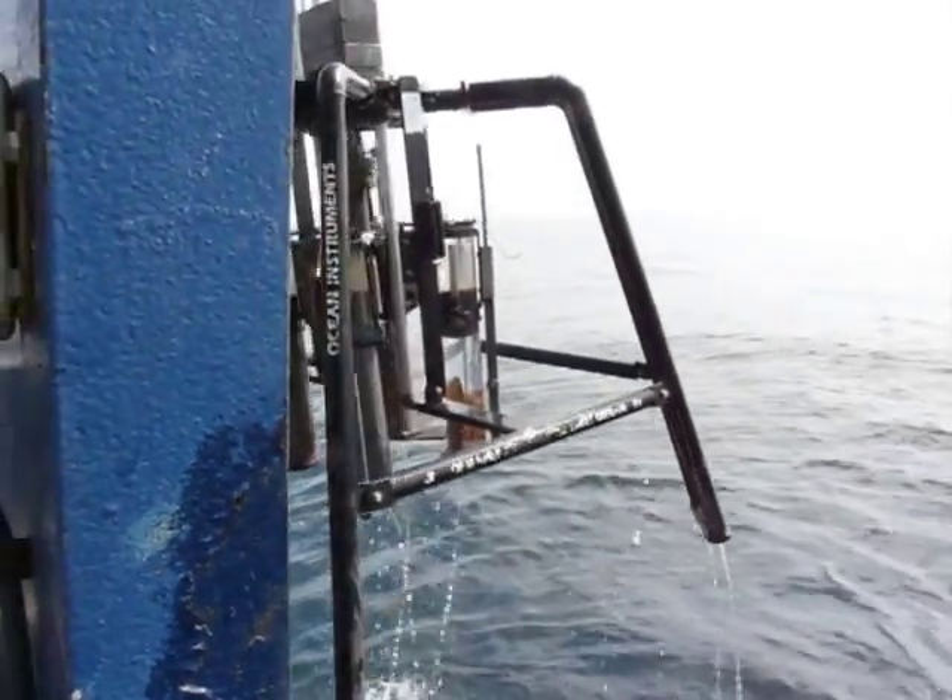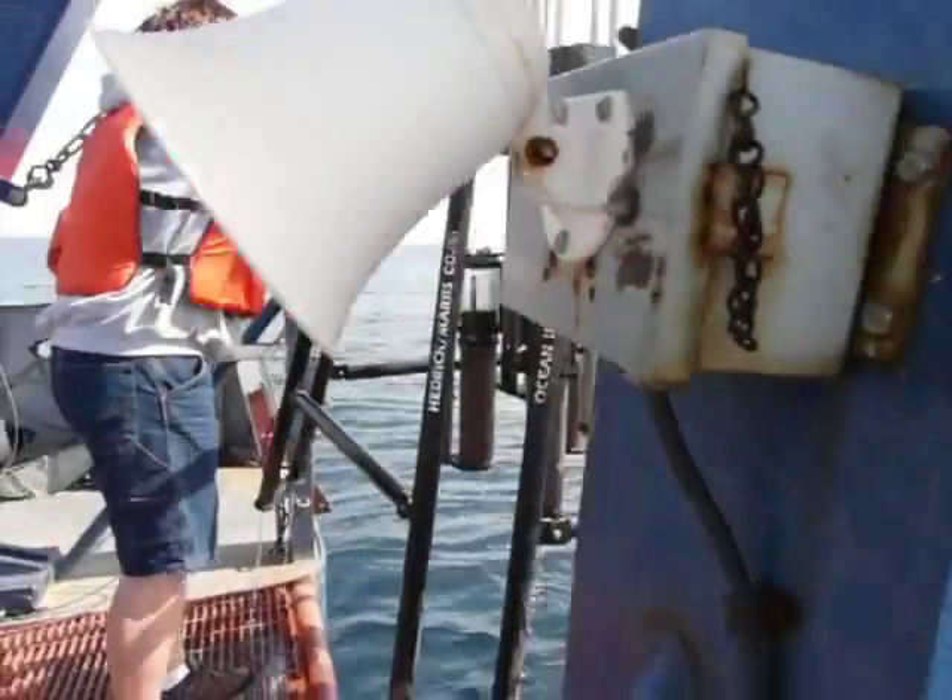Sometimes things don't go as planned and the sediment falls out before it reaches the boat.